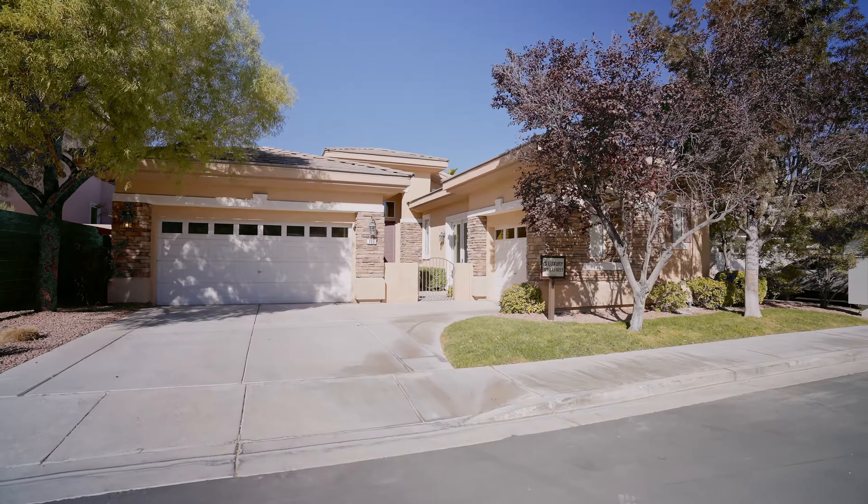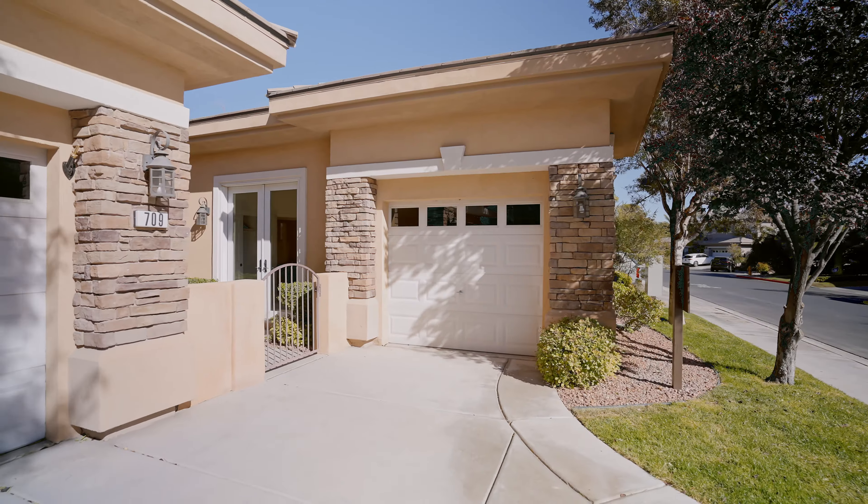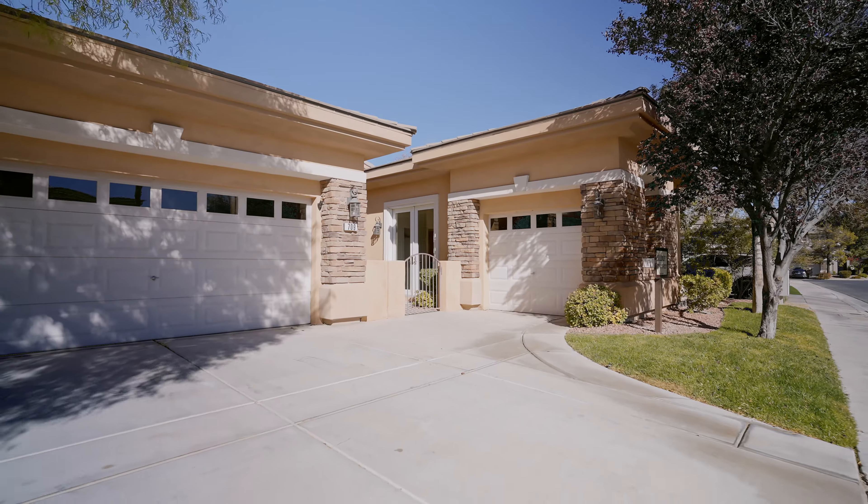This home is four bedrooms, three bathrooms, single story with a three-car garage. In Summerlin, in these newer homes, it is very rare to find a three-car garage, so this is a great feature of this property. This home is a little bit larger than 2,900 square feet. So let's take a look.